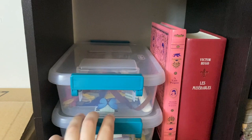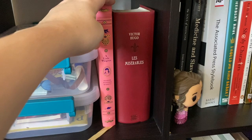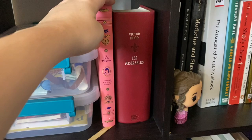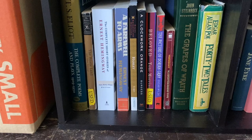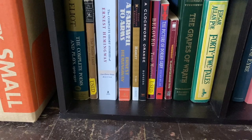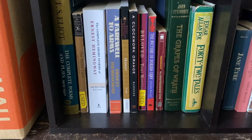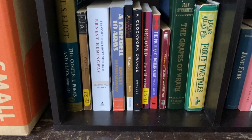Over here I keep a lot of my bookish props for Bookstagram — bookmarks and random things — in two boxes. Next to it I keep my beautiful copy of A Little Princess by Frances Hodgson Burnett and Les Misérables by Victor Hugo. Then the rest of my classics: The Complete Poems and Plays by T.S. Eliot, The Wasteland and Other Writings also by T.S. Eliot, The Complete Short Stories of Ernest Hemingway, A Farewell to Arms by Hemingway, Hamlet by Shakespeare, A Clockwork Orange, Beloved by Toni Morrison, The Picture of Dorian Gray by Oscar Wilde, Slaughterhouse-Five by Kurt Vonnegut, The Grapes of Wrath by John Steinbeck, and Edgar Allan Poe's 42 Tales.